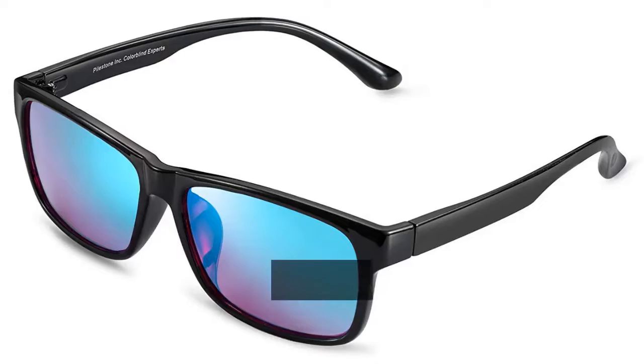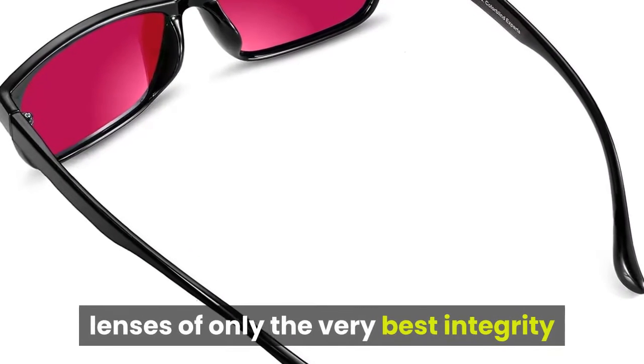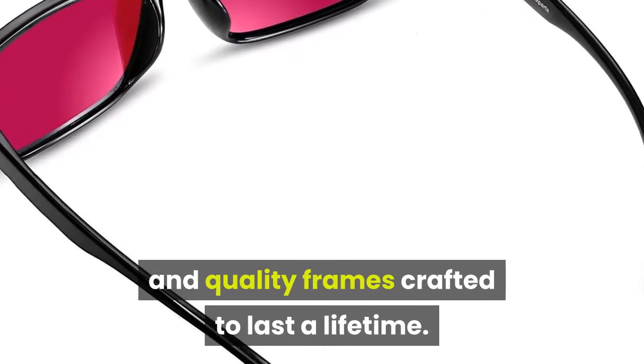You see, when purchasing from Pilestone, you're purchasing glasses with color correcting lenses of only the very best integrity, and quality frames crafted to last a lifetime.